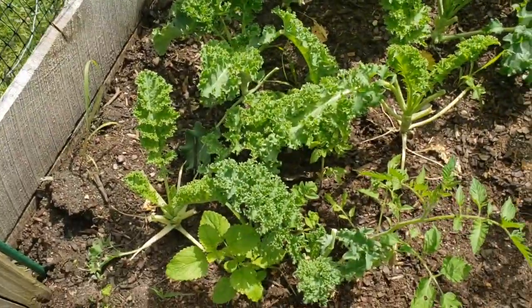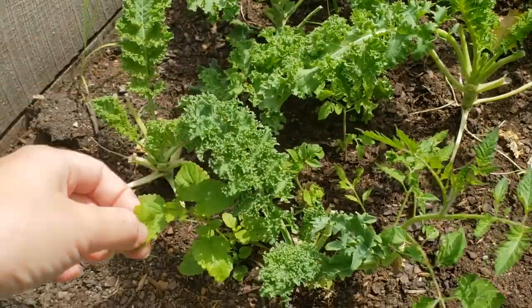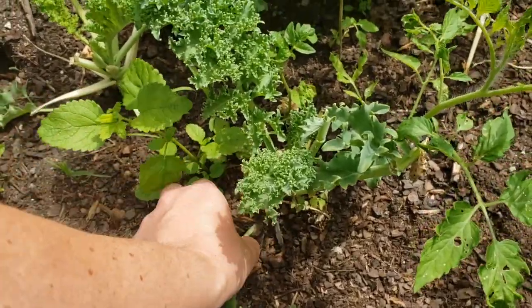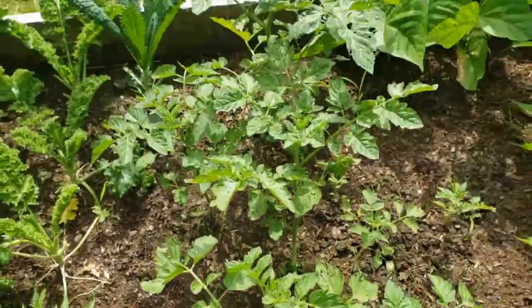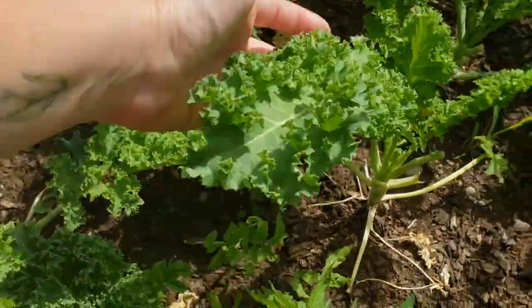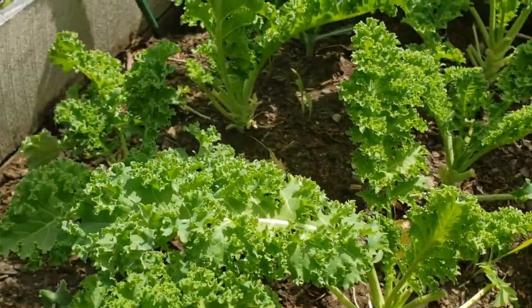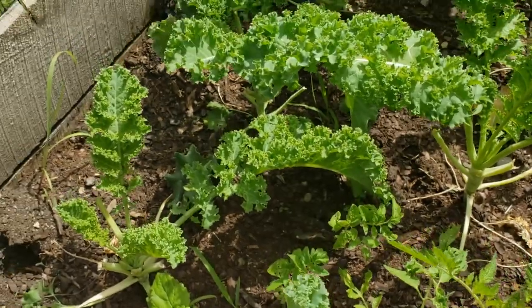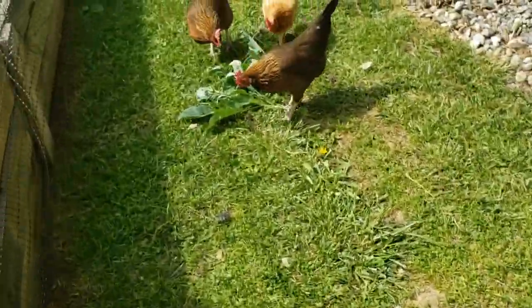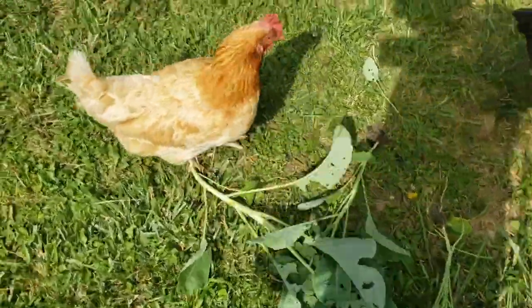Cauliflower, broccoli, kale, and cabbage are all cruciferous vegetables and they're prone to the same type of insect damage — where you have one, you'll have more. I have another patch of kale over here under some lemon balm, which I'll probably pull out because mint is super invasive and will take over the garden bed. There are also some random volunteer tomato plants. I have a lot of Scotch Blue Curled kale here and don't see as many bugs on it, but I'll keep a close eye.